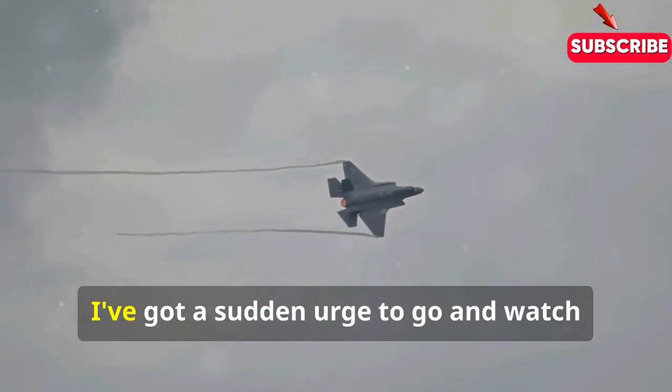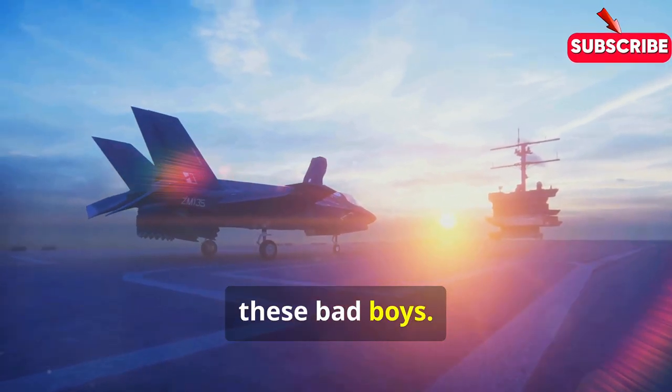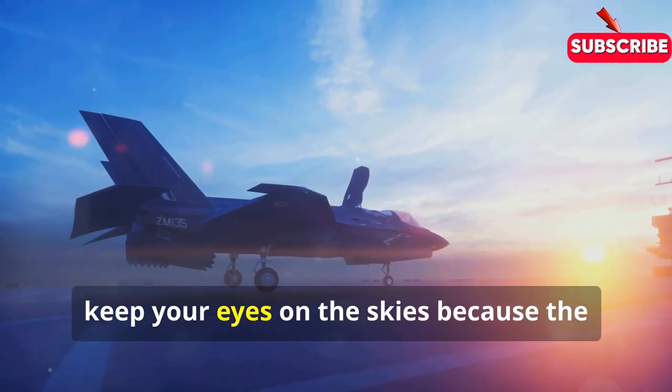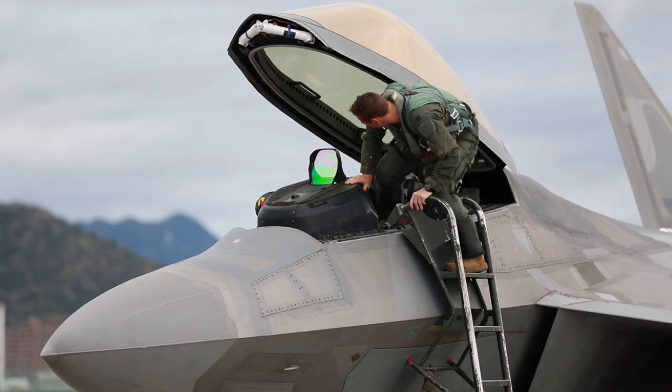Now, if you'll excuse me, I've got a sudden urge to go and watch some Top Gun while dreaming of the day I can get my hands on the controls of one of these bad boys. Don't tell the producers. In the meantime, keep your eyes on the skies — because the future of warfare is already here, and it's quietly hovering in plain sight.